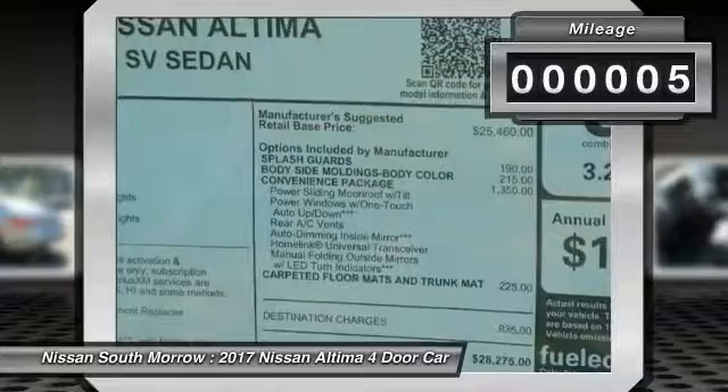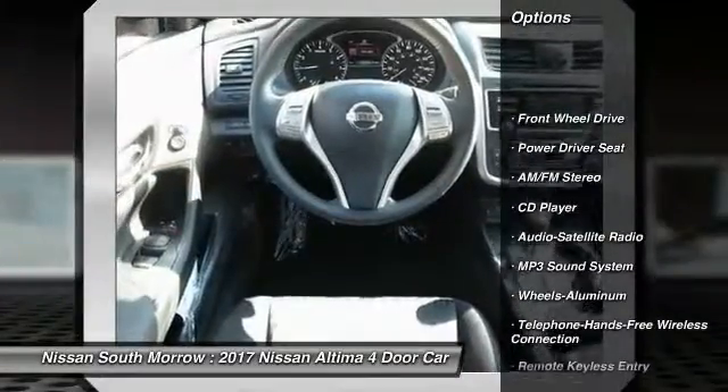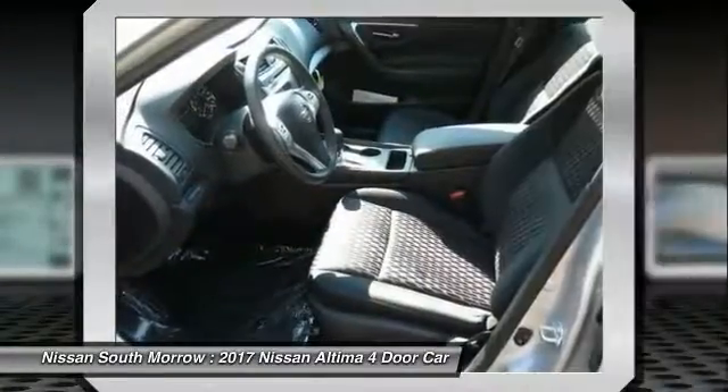This vehicle has less than 100 miles. Here are some of this vehicle's great options: anti-lock braking system, traction control, air conditioning, and Bluetooth wireless data link for hands-free phone.